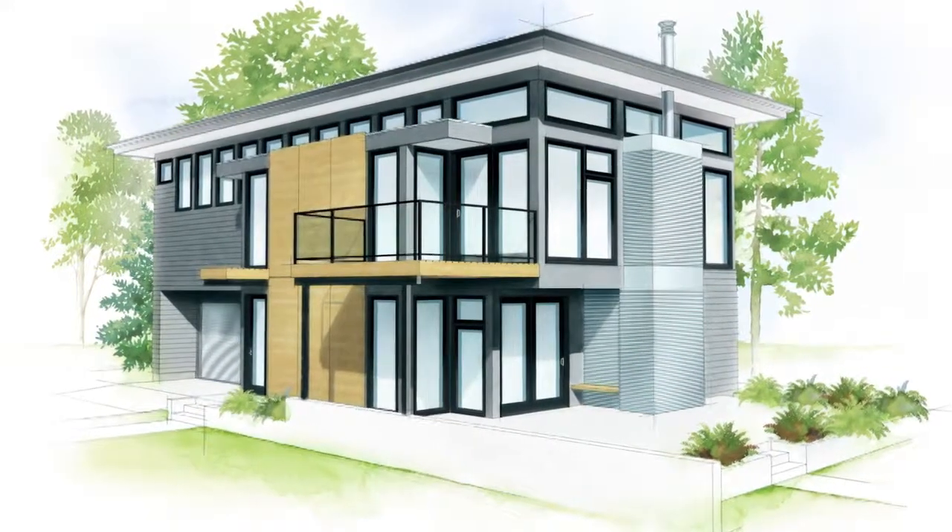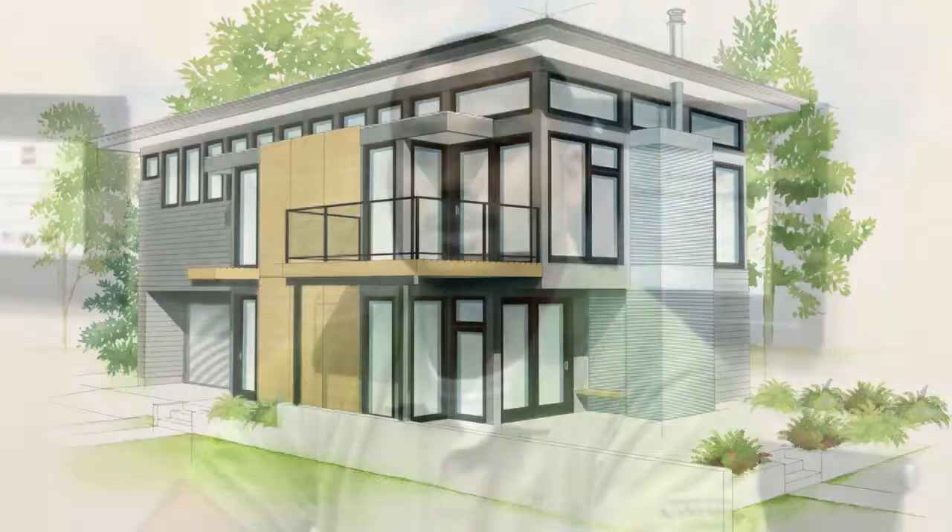And then lastly for your contemporary and modern homes, a lot are going with no grills these days to keep the sharp, fresh, open look.